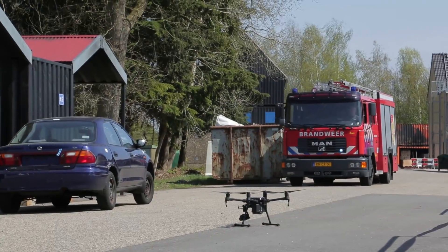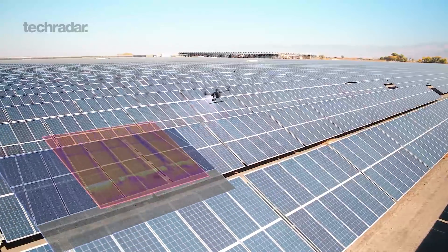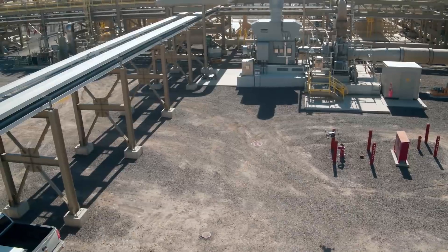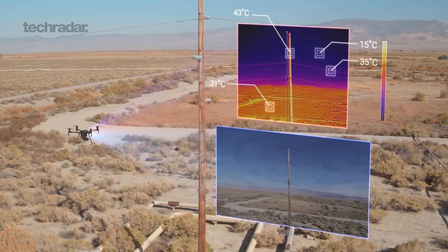But it's not just for firefighters. The XT2 can be used in a variety of specialized fields to conduct otherwise difficult tasks — quickly locating damaged solar panels, assessing temperatures in infrastructures, or inspecting power lines.